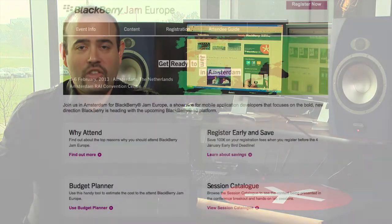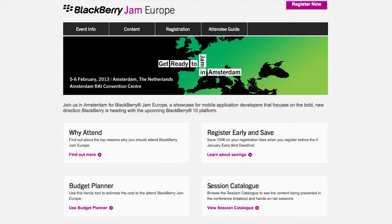Lastly, registration is now open for Blackberry Jam Europe 2013 on February 5th and 6th in Amsterdam. Coming right after the January 30th Blackberry 10 launch event, this is a must-attend developer event.